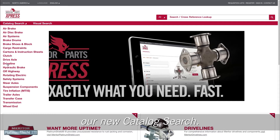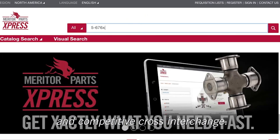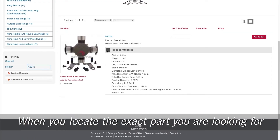Our rich parts content begins with our new catalog search. You can also use the search bar to search by keyword, partial part number, and competitive cross-interchange. Meritor Parts Express also has voice-to-text search capability when using Chrome.